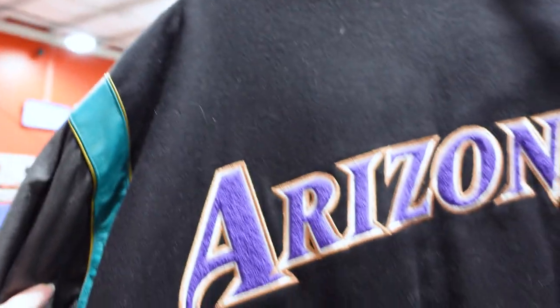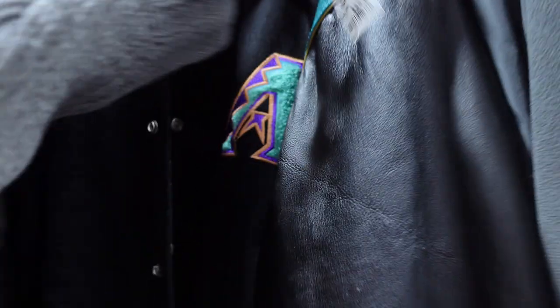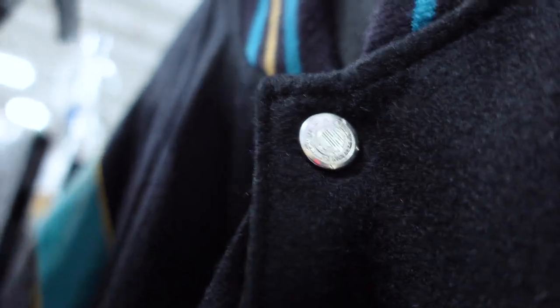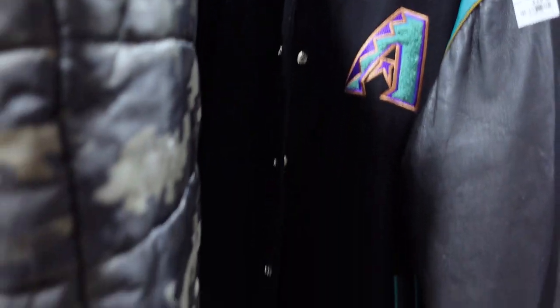This is an Arizona Diamondbacks jacket. It's like the old-school letterman jacket where you wear that to the football game against your hometown rival. But there was no interior tag here anywhere. Really cool, though — love the teal. But the distressing on the leather I do not believe is intentional, and at a $30 price tag, it is really high. So that beauty is staying.